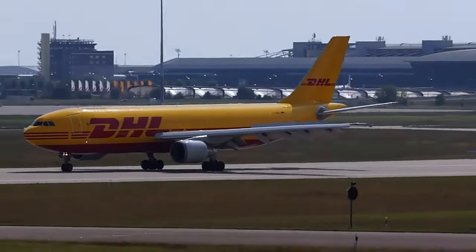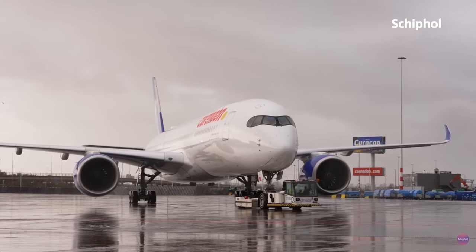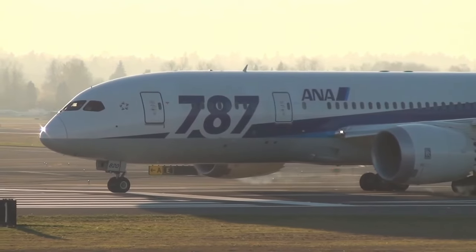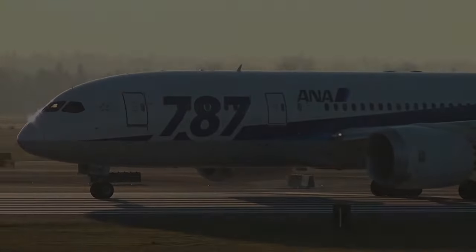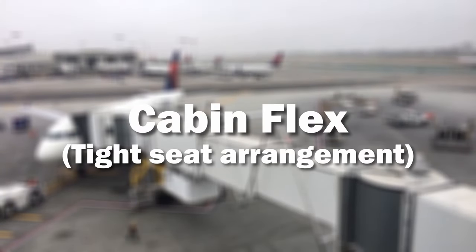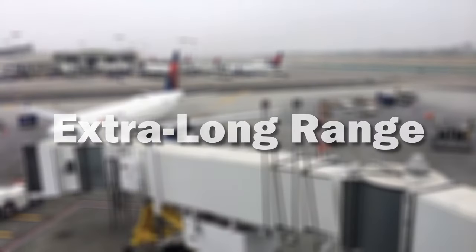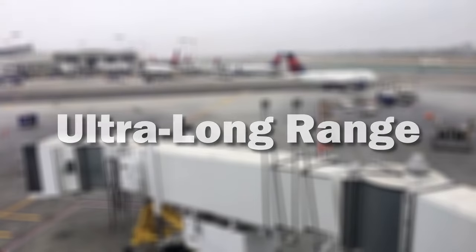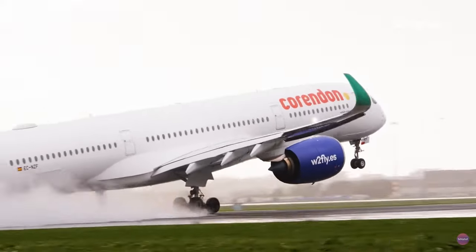It's important to note that this classification applies to every model except the A300. The Airbus system gives us more technical information, while Boeing's can give us insight into the plane's history. Similarly to Boeing, Airbus has extra letters added at the end of the model name: NX (cabin flex — special seating arrangement to fit as many passengers as possible), LR (long range), XLR (extra long range), ULR (ultra long range), XWB (extra widebody), F (freighter), and P2F (passenger to freighter). Airbus letter codes are notably simpler compared to Boeing's.